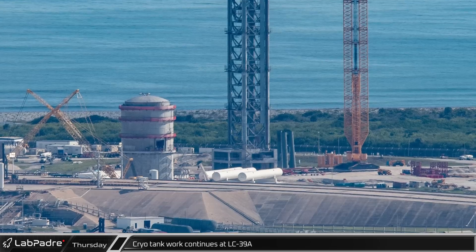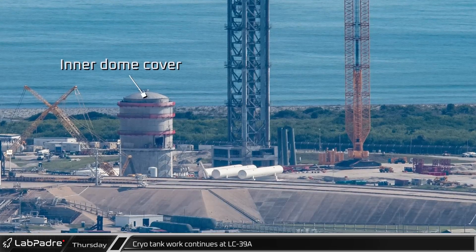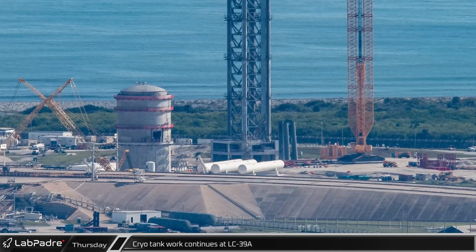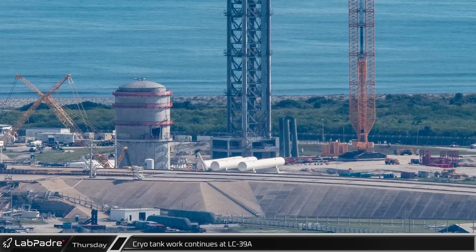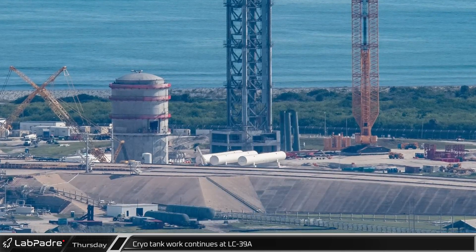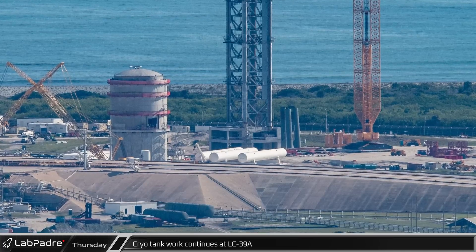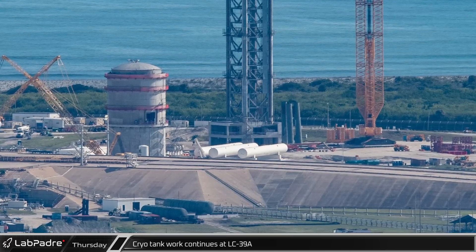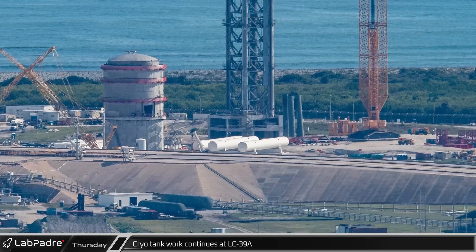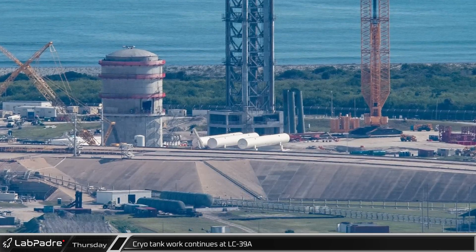At the Starship side of the pad, the inner dome for the new vertical tank has been added, leaving just the outer dome left to complete the tank's construction. Next to this tank, three of the six horizontal tanks — likely the liquid oxygen part of the fuel farm — have been removed for unknown reasons. It is likely that the replacement tanks will arrive soon, as these three tanks were loaded onto a barge this week.